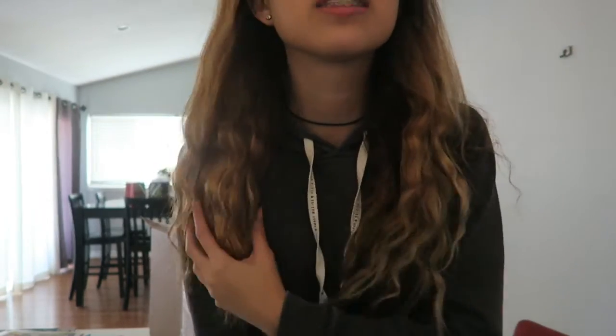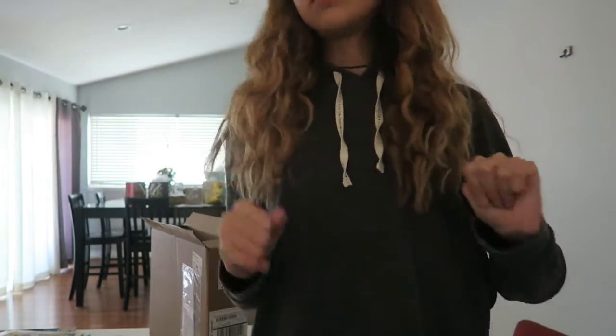Hey guys, welcome to Vlogmas Day 13. I just got home from school and I wanted to show you guys something really exciting. And also, don't mind my hair — this is my natural hair, it's very crazy and I'm kind of over it.